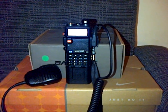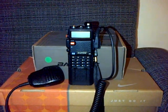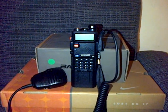Now we're going to try the Diamond SRH 771 — basically the same as a Nagoya 771 from China.